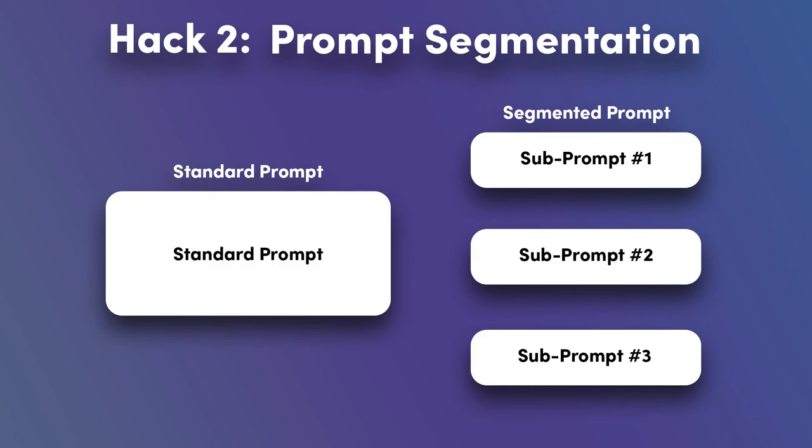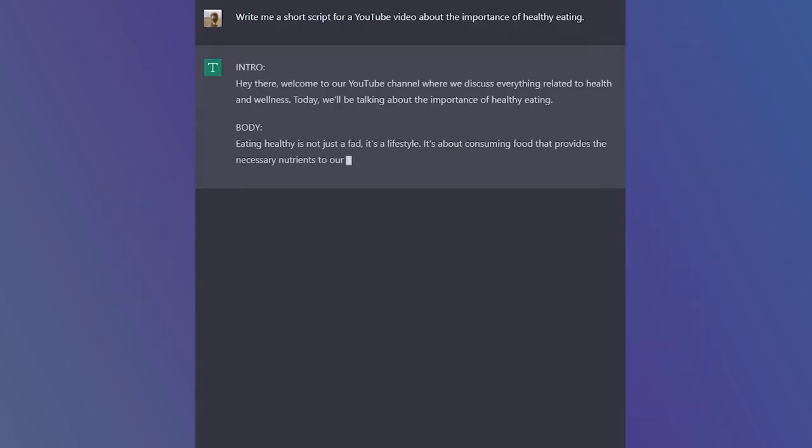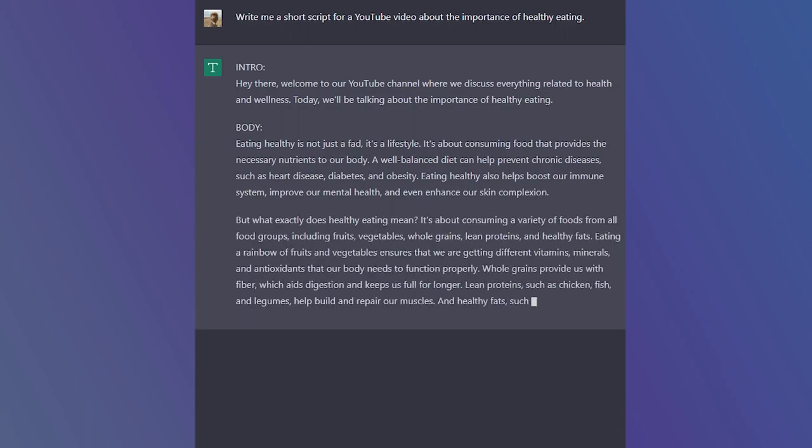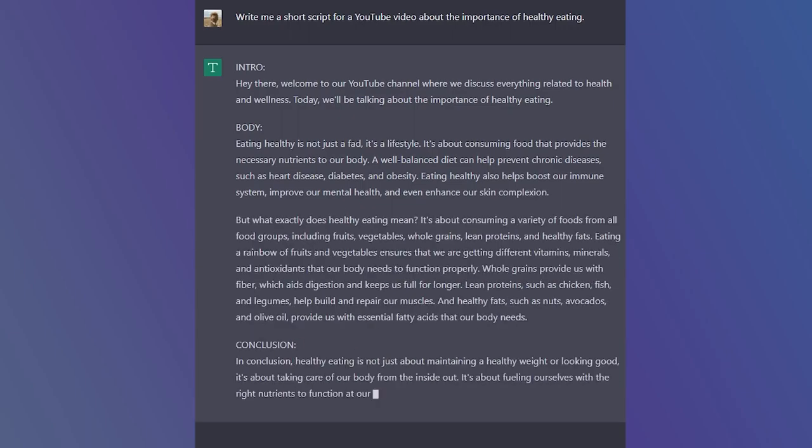Segmenting your prompts can lead to more fine-tuned and accurate outputs. By breaking down your question into smaller, focused parts, you can guide ChatGPT to produce a comprehensive and well-organized response. Compare these two prompts: 'Write me an outline and script for our YouTube video about the importance of healthy eating.' Versus...